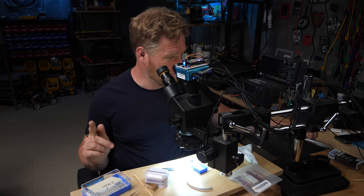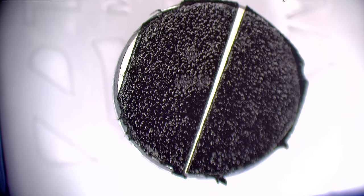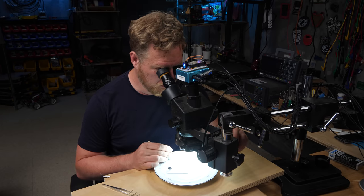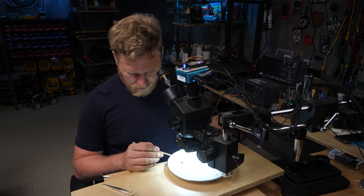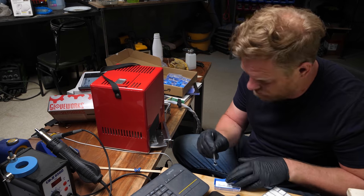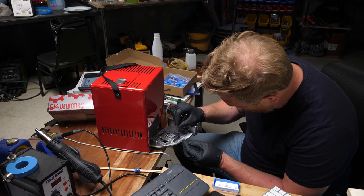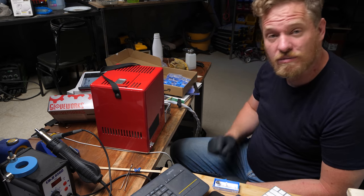The moment of truth. I've got to mount this on this little sample post that's covered with carbon conductive sticky tape without losing it — I'm really worried about that. There is my mounted sample. I'm going to load it up in the SEM. Let's close this up, pump back down to vacuum, and then I'll be back and we'll have a look.